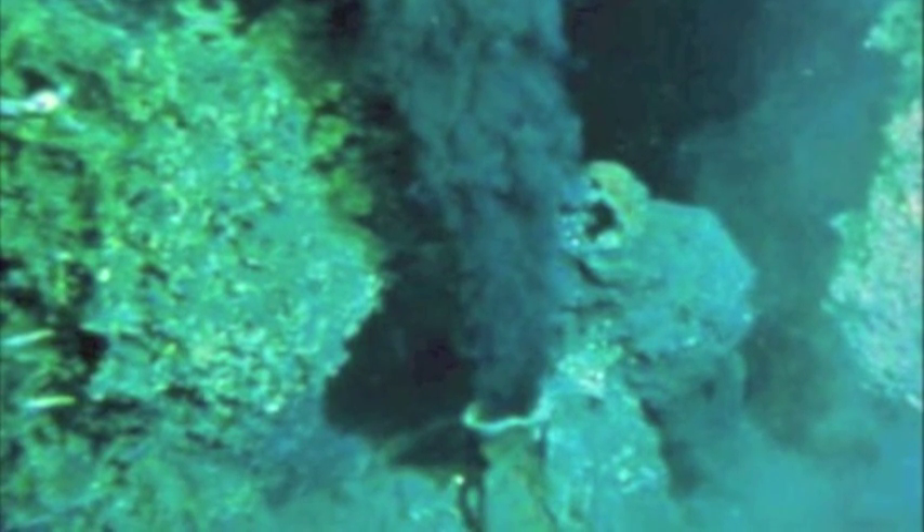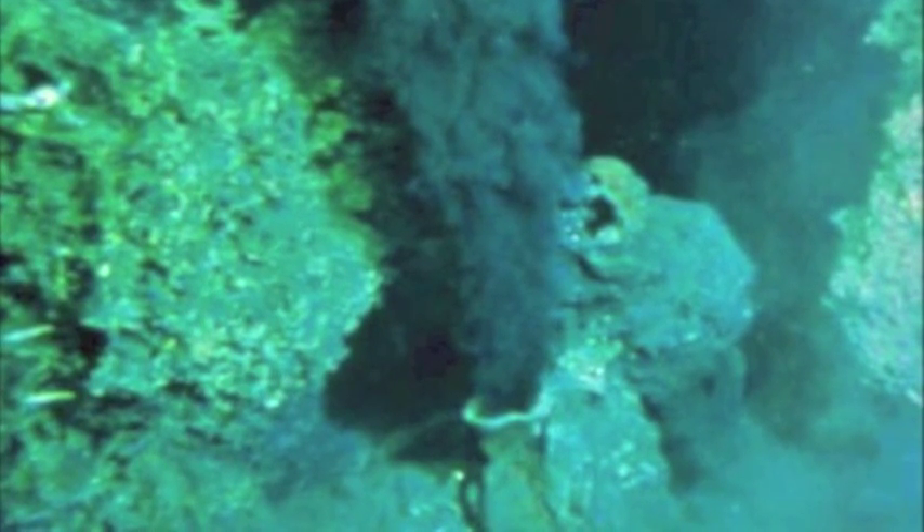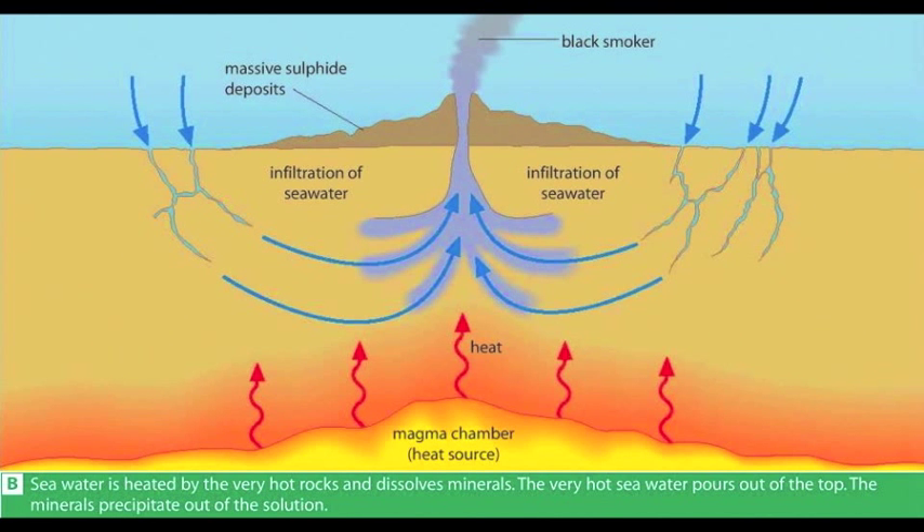Then an expedition to the Galapagos Islands found crabs, shrimps, and worms that were two meters long living near these vents on the ocean floor. There is no light here, so photosynthesis is impossible. Energy does not come from the sun but from the minerals that pour out of the black smokers. Bacteria use these minerals to manufacture the chemicals they need for growth, and other organisms feed on the bacteria, creating a food chain.